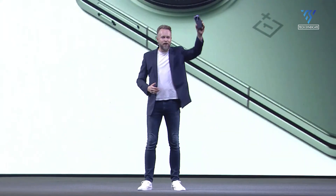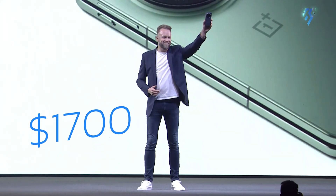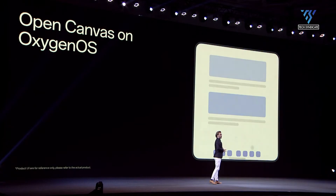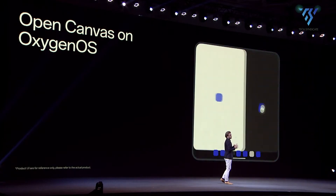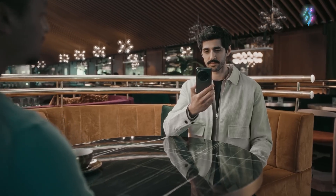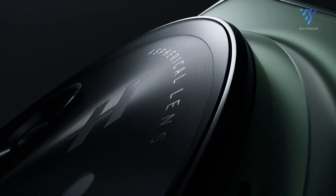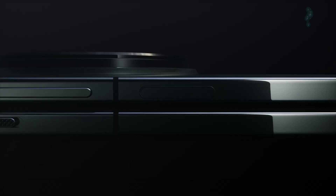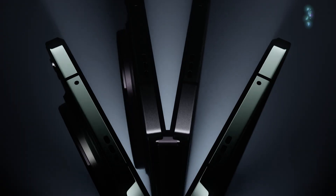When it was launched, the price tag was $1,700, making it cheaper than both the Google Pixel Fold and Samsung Galaxy Z Fold 5. Aggressive pricing combined with solid hardware made it attractive to users while competing against similar devices from major companies. Therefore, OnePlus is expected to continue pursuing this strategy to offer good value for money with their next release, the OnePlus Open 2.